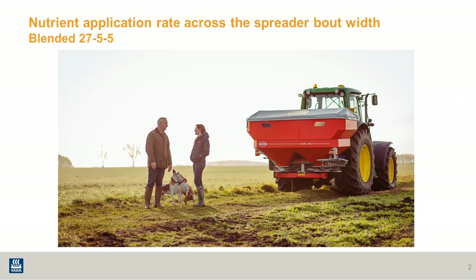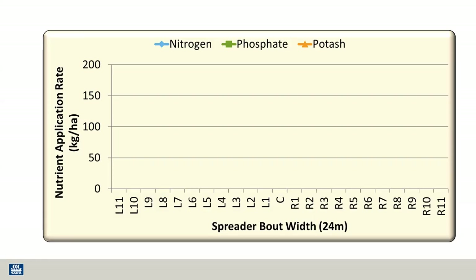To demonstrate the differences, we're going to look at a trial carried out using a 27-5-5 blend versus a 27-5-5 compound. This dotted line represents what should be delivered, which in this case is 135 kilograms of nitrogen per hectare.